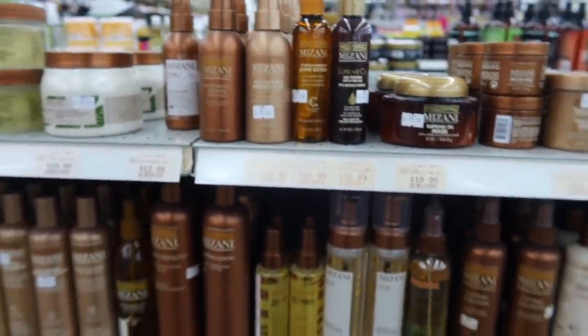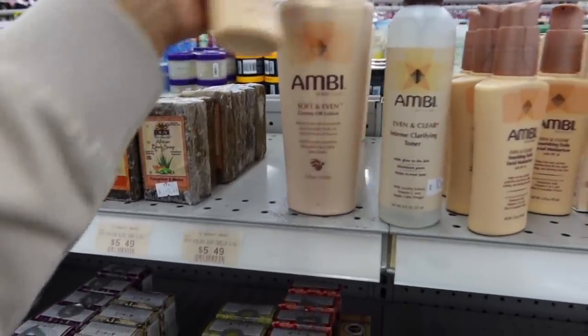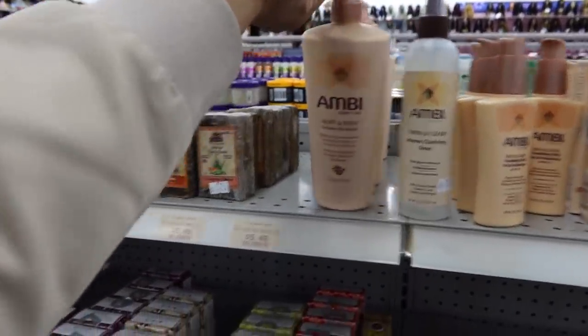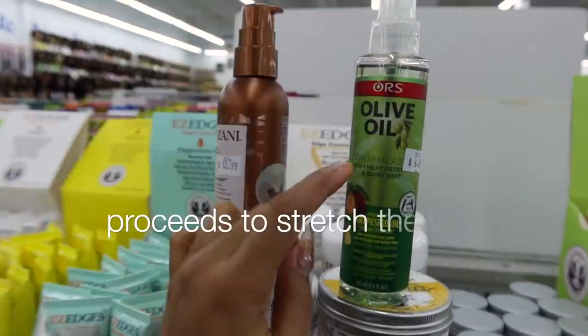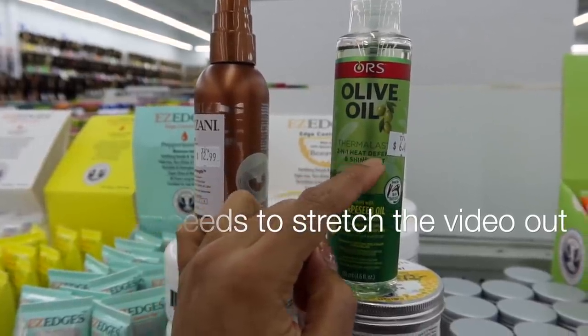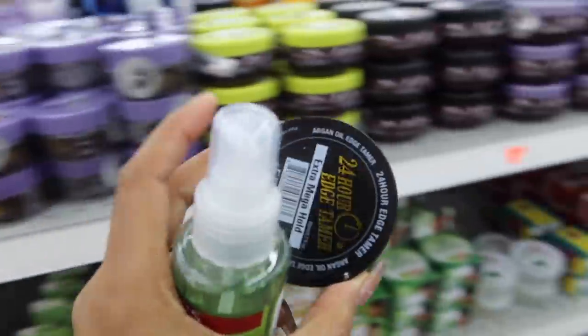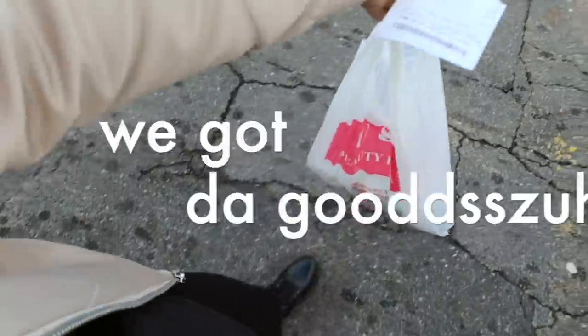I found one — this is by Mizani. I'mma get this anti-humidity spray... I ain't paying that much for a humidity spray. Y'all know I love Ambi — I did not know they had a facial moisturizer. I'mma get this and put the cocoa butter one back. I found this one — it's a thermal two-in-one heat defense shine, half the price — actually $6.49. I'mma get this one instead, as well as an edge control. I didn't plan on spending 50 bucks, but we got the goods!